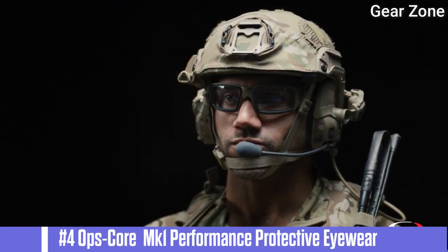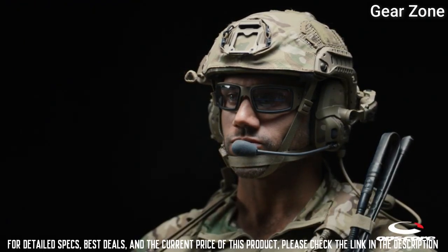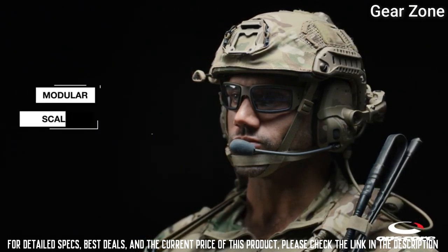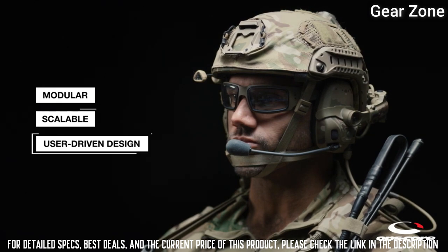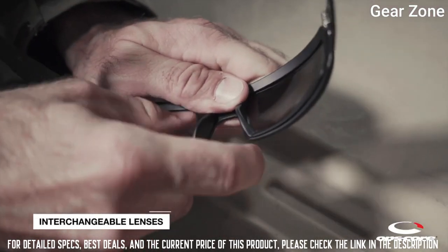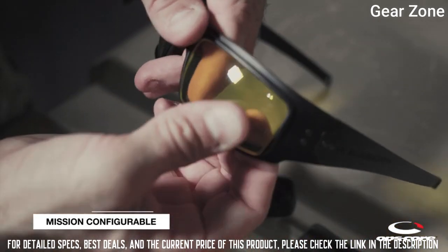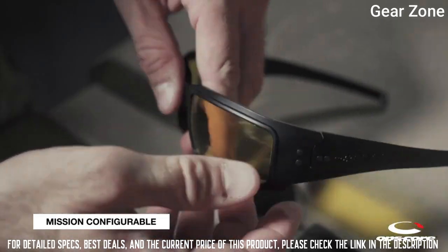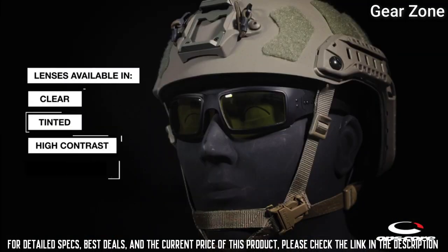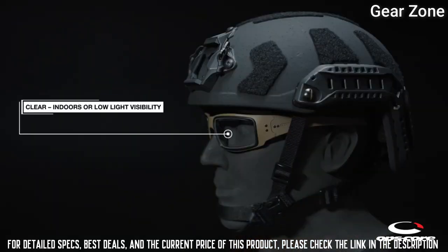Top 4: OPSCORE MK1 Performance Protective Eyewear. Advanced optics embodies Gentex Corporation's 50-plus years of experience in the design and manufacturing of high-performance optics for military, air crews, and premium eyewear OEMs. Interchangeable lenses with a unique lens insert system allows for quick and easy mission configurability to tailor protection to specific threats or conditions faced.